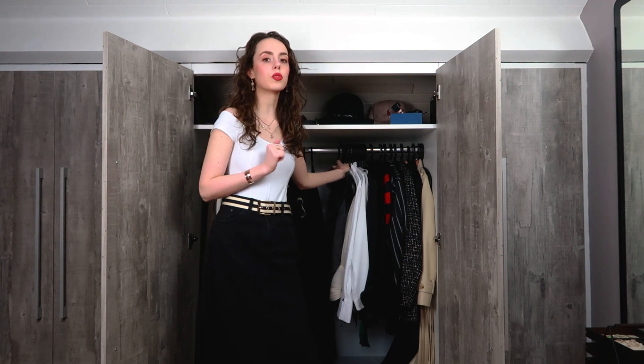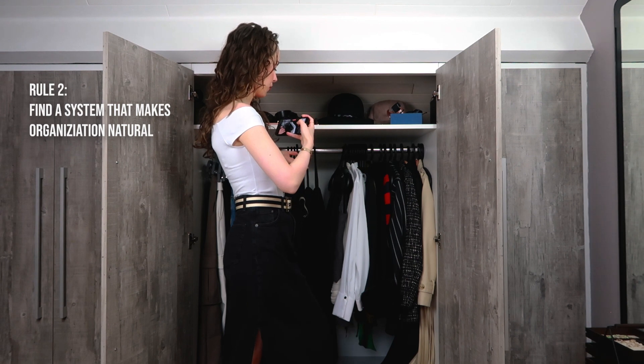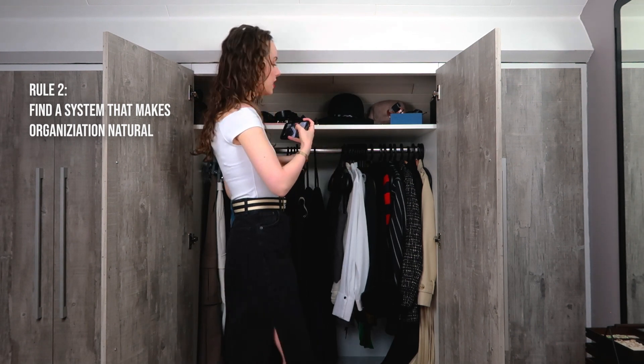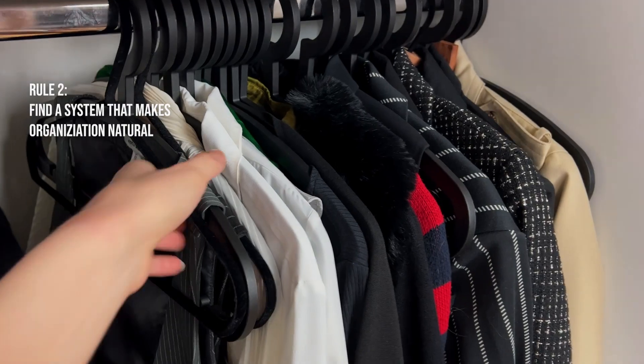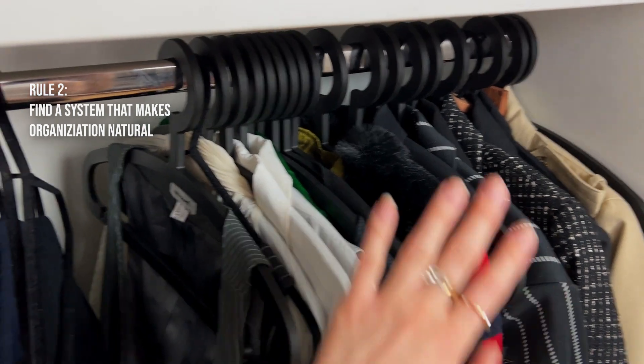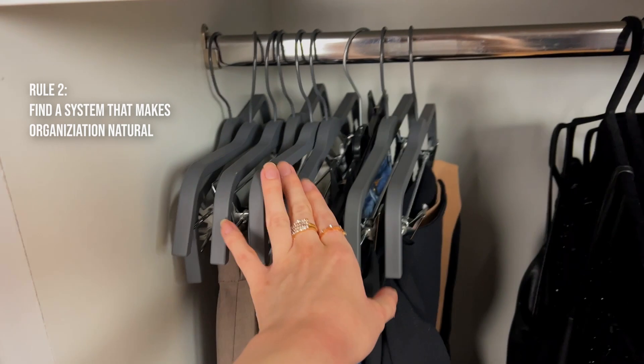With wardrobe organization, it's really important to find a system that works for you. I actually haven't organized my wardrobe since filming, so what you're seeing is what you're getting — and it's really easy for me to keep it organized. I organize my wardrobe from thinnest to thickest. Here are my top halves, here are my dresses, and here are my bottom halves.